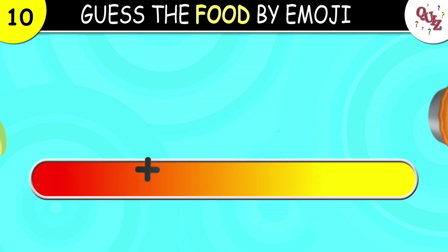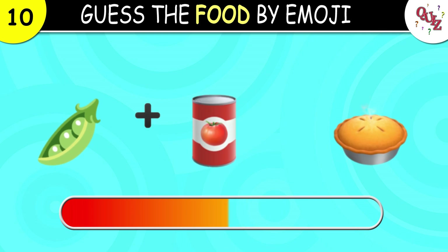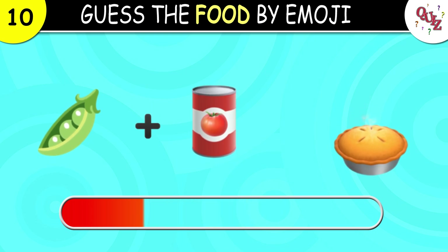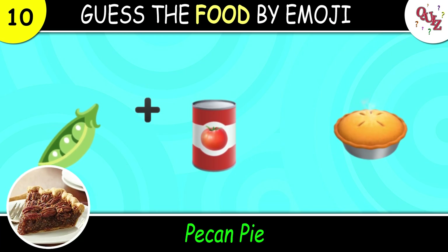Question 10. Now what could this one be? The correct answer for the point is pecan pie.